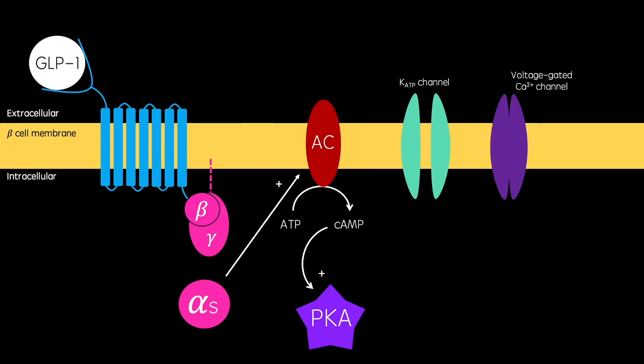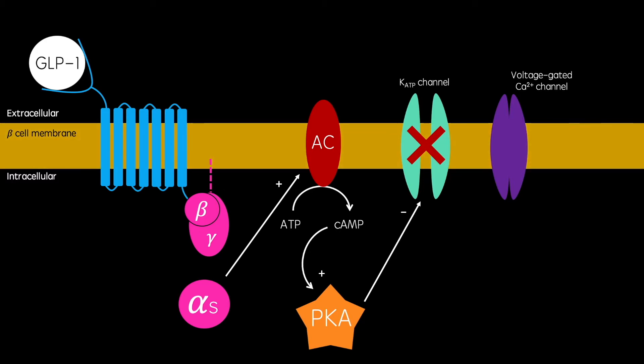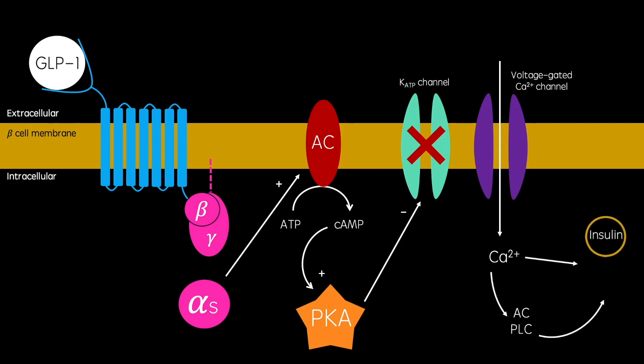Cyclic AMP activates protein kinase A, which goes on to phosphorylate and inactivate ATP-dependent potassium channels. As in the previous mechanism, this causes the cell membrane to depolarize, which opens voltage-gated calcium channels. This causes a calcium influx, which mediates the exocytotic release of insulin. This insulin secretion is glucose dependent because it requires ATP for adenylyl cyclase activity.